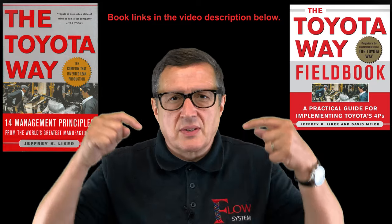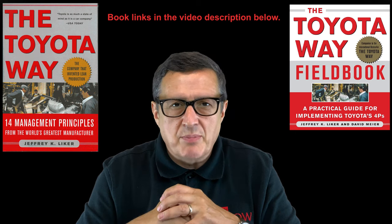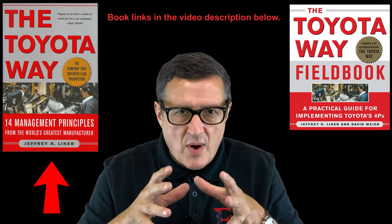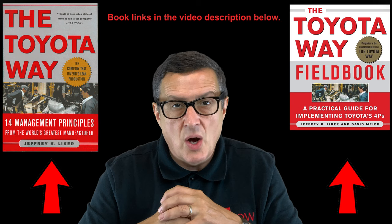I'll leave the links to this book in the description of this video below so you can click through to Amazon and buy it if that works for you. The Toyota Way and the Toyota Way Fieldbook are two books every practitioner should own.